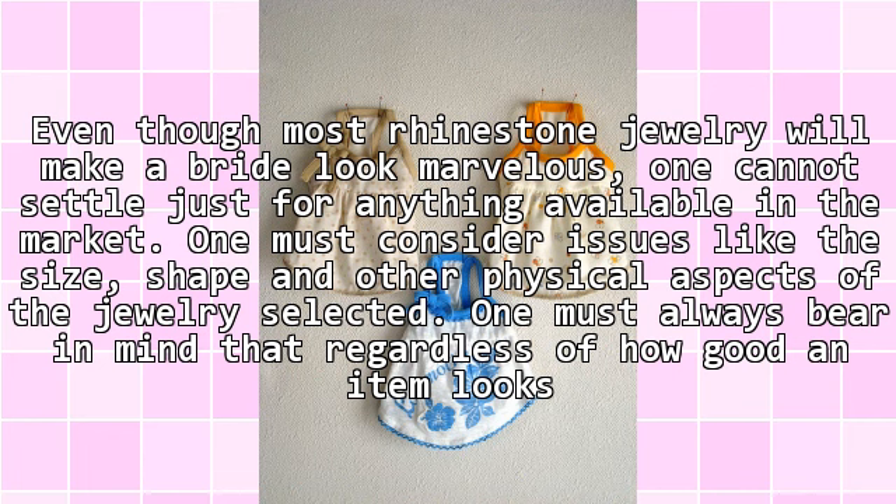Even though most rhinestone jewelry will make a bride look marvelous, one cannot settle just for anything available in the market. One must consider issues like the size, shape, and other physical aspects of the jewelry selected.